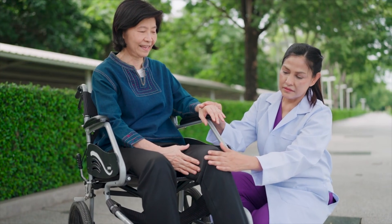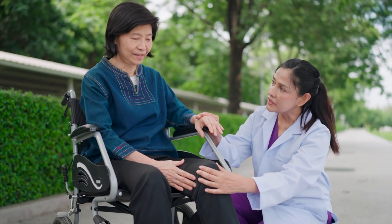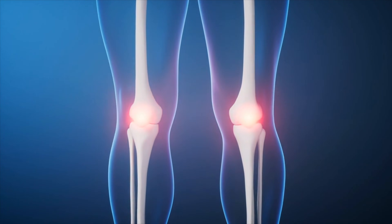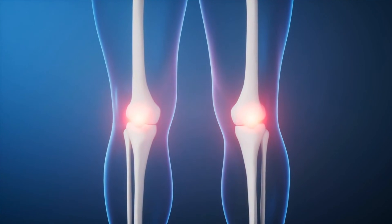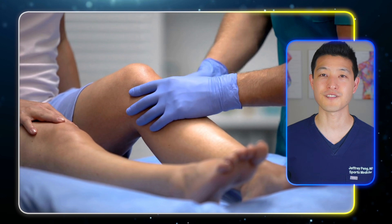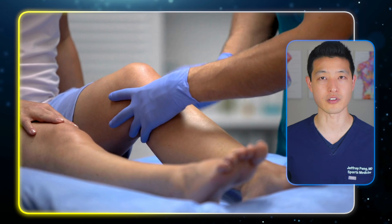Keep in mind that relief after PRP injections does not happen overnight. It can take several weeks to notice an improvement, and sometimes multiple PRP injections are needed. But for many patients, the effects are long-lasting — often 6 to 12 months, and sometimes even more. And unlike cortisone, which may accelerate joint degeneration with repeated use, PRP appears to do the opposite. It won't regrow a brand new joint, but it's the first treatment I've used in my clinic that feels like it helps the knee function better over time, not just feel better over a few weeks.